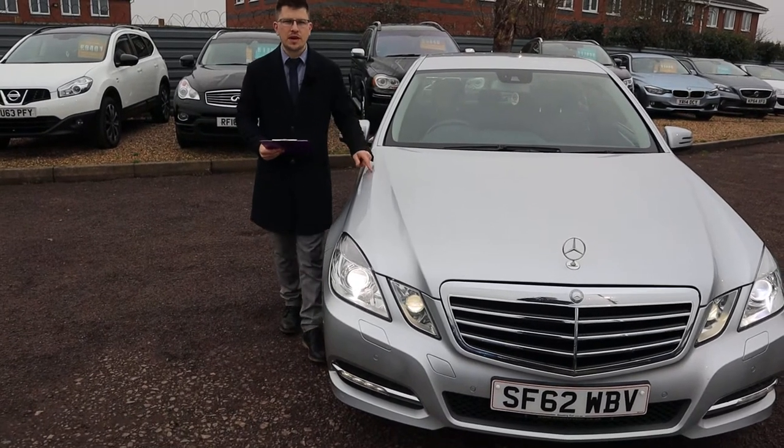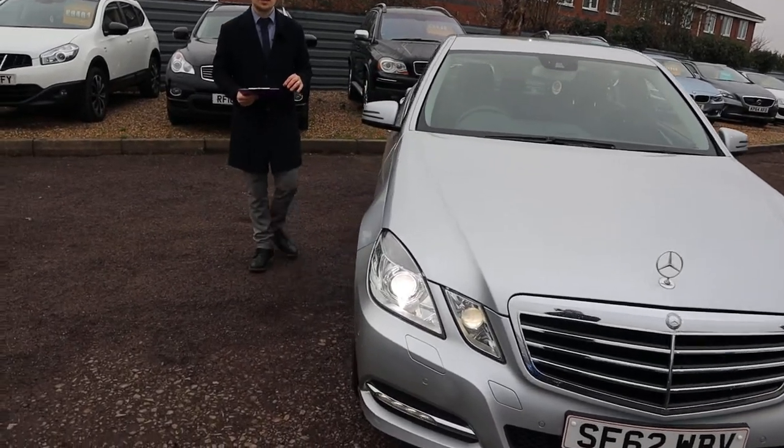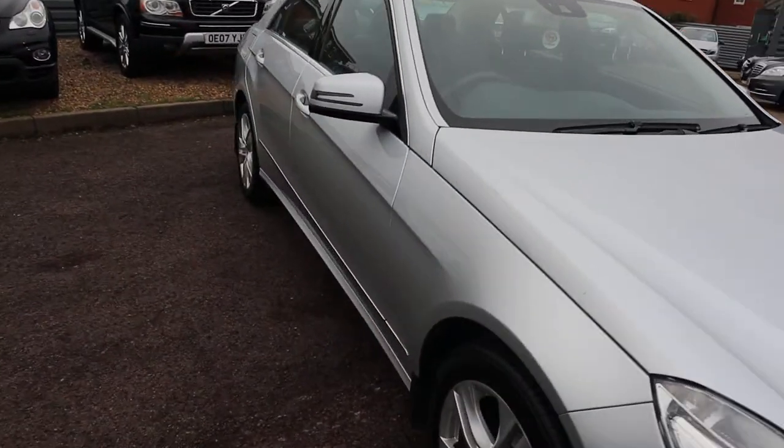Welcome to Country Car, my name is Tom. Brand new to stock is this stunning Mercedes E-Class. I'm going to give you a walk around the car today, show you a few of the features and the general condition of it.